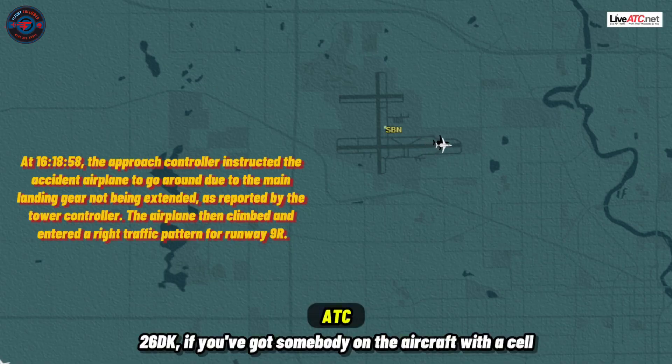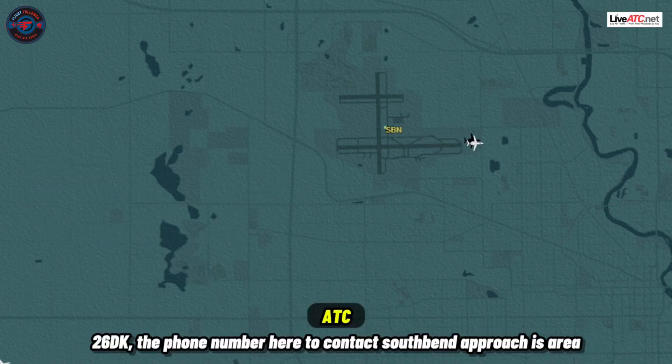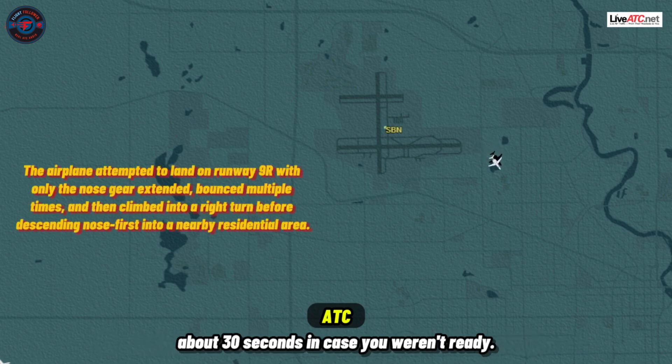2 6 Delta Kilo, if you've got somebody on the aircraft with a cell phone, I have a phone number for you if you'd like to contact us that way. The phone number to contact south end approach is area code 574-2612. I'll give you that number again in about 30 seconds in case you weren't ready.